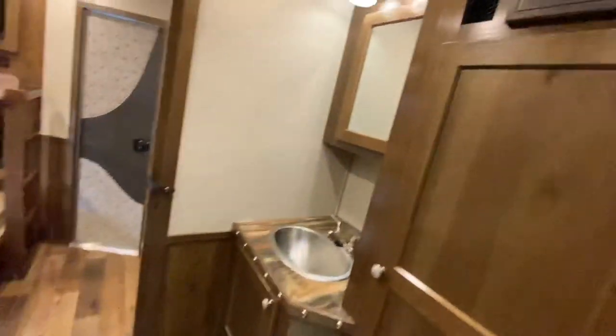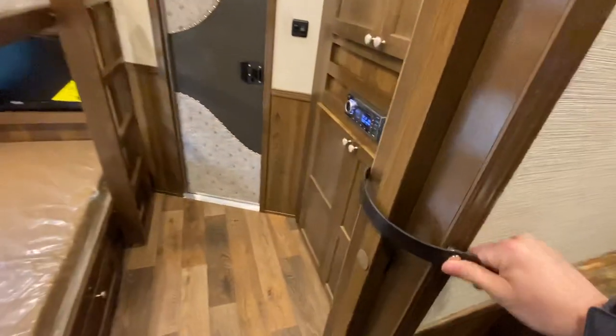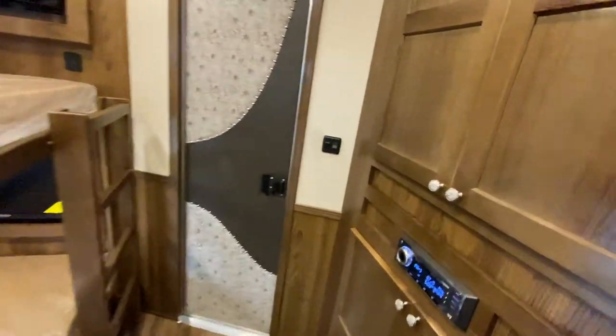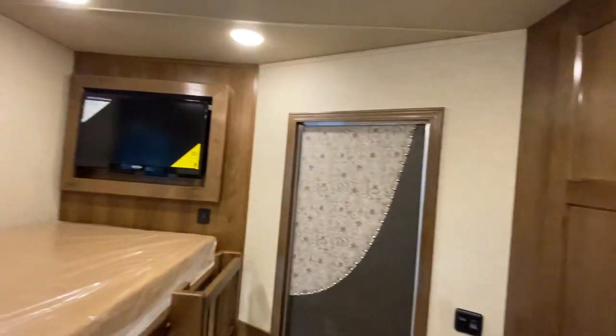Walking through the restroom, you get some more storage here — really good size restroom in this one. Here's the shower for you, and then finally you get a pocket door to this rear bedroom.